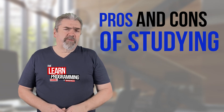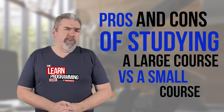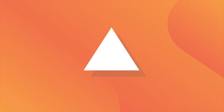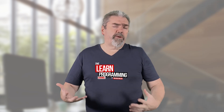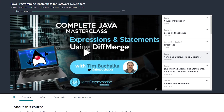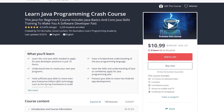Let's go through the pros and cons of studying a large, huge course versus a smaller, much more compact course. My name is Tim Buchalka with another programming tip of the day. I'm going to use the example of two courses I've got on Udemy: the Java Masterclass, which is a massive course with 77 hours of content, and a much smaller Java crash course.